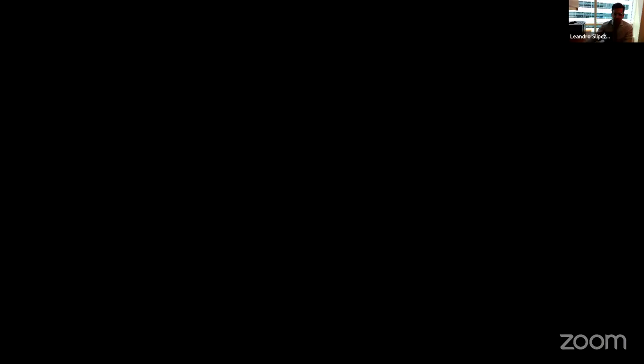Thank you so much — that was a wonderful lecture on a very complex topic. Please put your questions in the Q&A and we'll go through them. You can also see the CME code on the screen. First question: is papillary muscle apical displacement secondary to LV remodeling due to severe MR, or is it a primary low insertion of the papillary muscle?